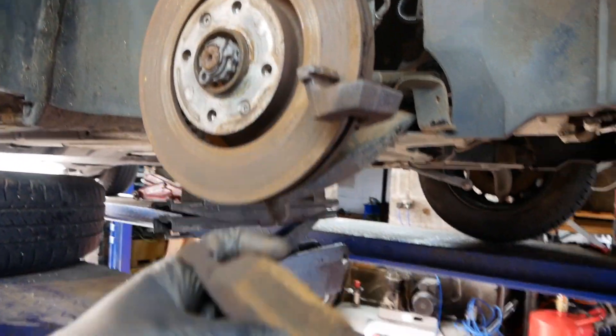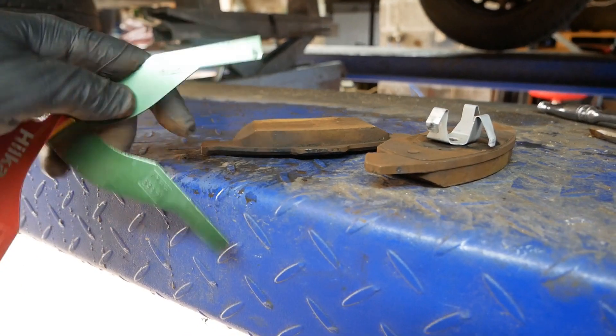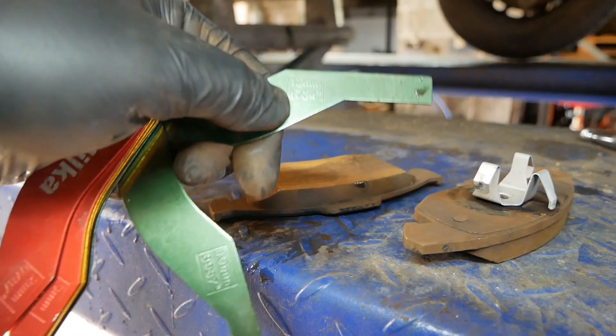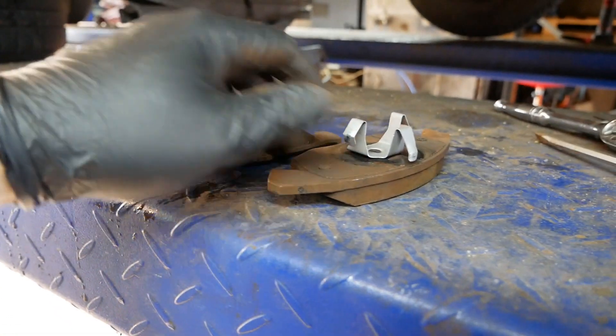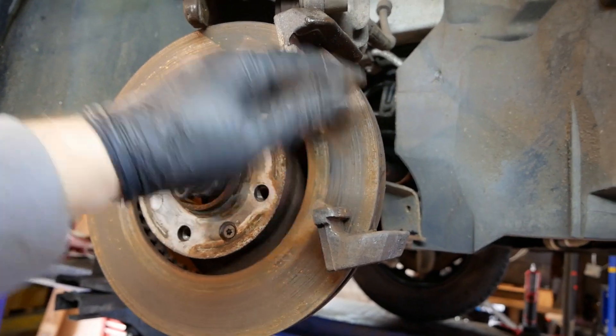The brake pads on this car are still at 12 millimeters — we can see 12 millimeters there. They haven't worn down whatsoever since new at 27,000 miles. And as you can see, it's actually corrosion which is the biggest problem.